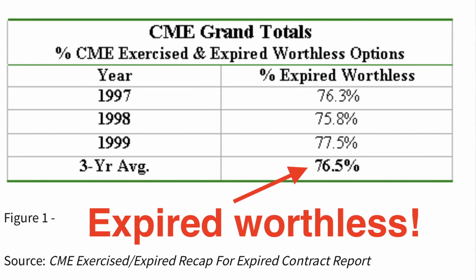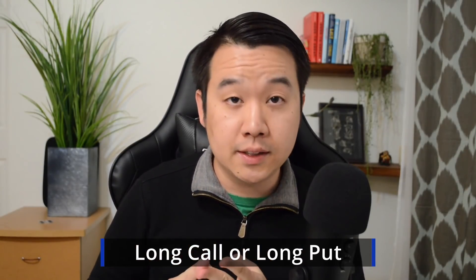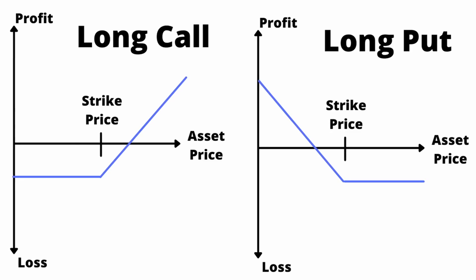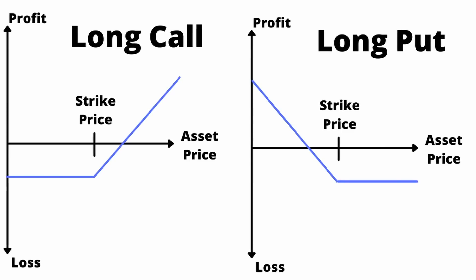When you buy a call or put option, your position is called either a long call or long put. These are the most basic strategies, and there's a ton of other fancy ones like straddles and iron condors that I won't get into in this video. Different types of options have different payoff profiles, like what you see in this graph. Your vertical axis shows your potential profit or loss, and the horizontal axis denotes what the price of the asset is on the expiration date. Generally speaking, for long calls you want the asset price to go up, and for long puts you want the asset price to go down.